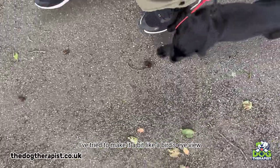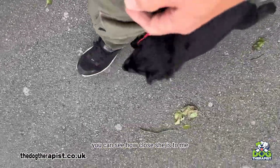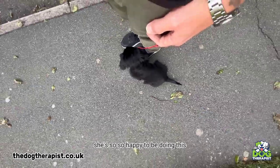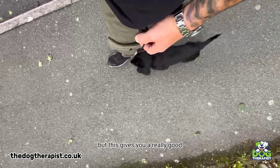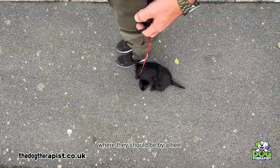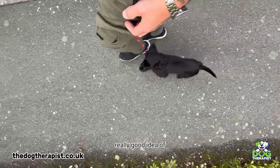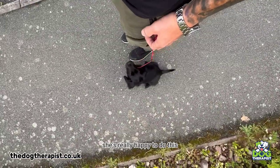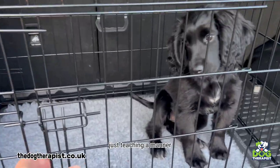In this video I've tried to make it a bit like a bird's eye view so you can see where she is in the heel. You can see how close she is to me. Watch how her tail's wagging - she's so happy to be doing this. It's quite odd to video at the same time, but this gives you a really good idea of where the heel position should be when you're training a puppy - where they should be and how they should be doing it. Just look at that tail - she's really happy.